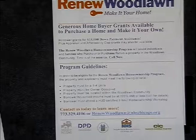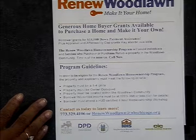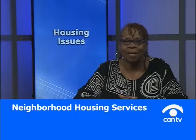When you call, they can give you more details. The borrower must have attended a HUD-certified eight-hour home ownership workshop, which is something we offer at Neighborhood Housing Services of Chicago. The contact number for this program is 773-329-4106, or you can go to Renew Wood Line at nhschicago.org. The program is still in effect and the money is still there — contact Paula Gantt at 773-329-4106 to find out whether you can take advantage of it.